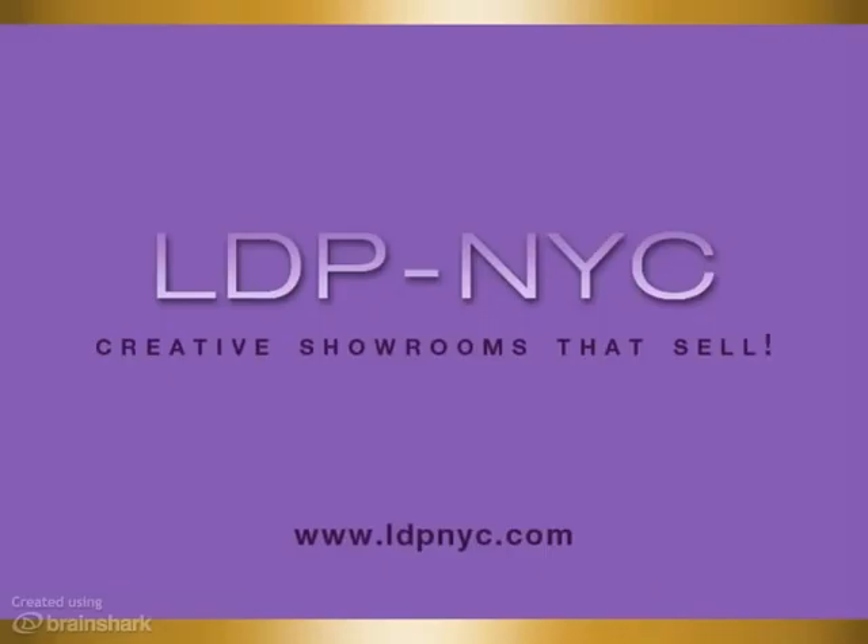Make your showroom sizzle with standout design from Lowell Darrow Productions. Based in New York City, LDP NYC specializes in showroom design for the home textiles industry. Take a sneak peek at just some of our showroom projects and contact us to discuss how we can make your showroom the talk of the industry.